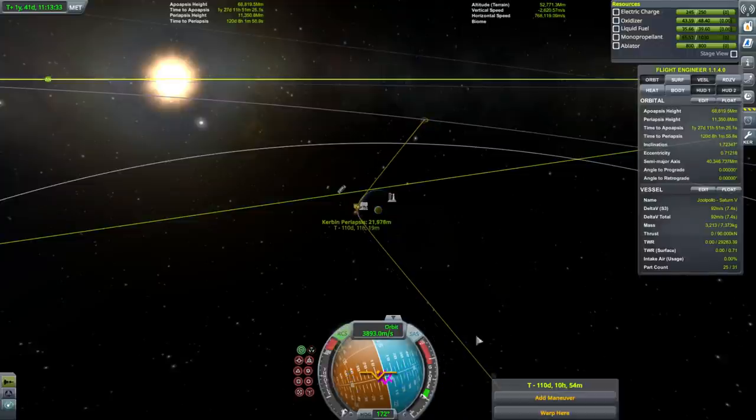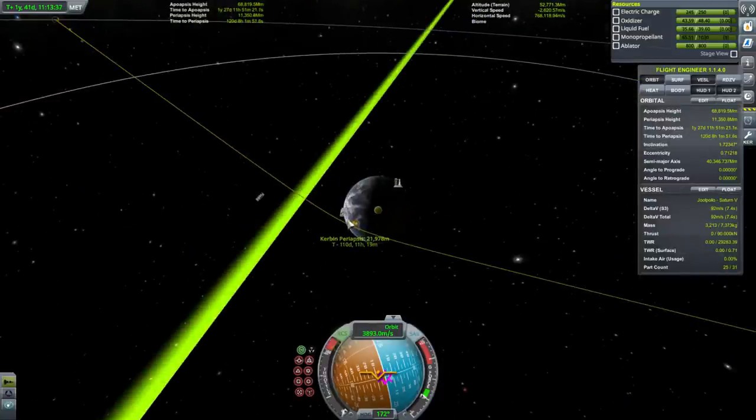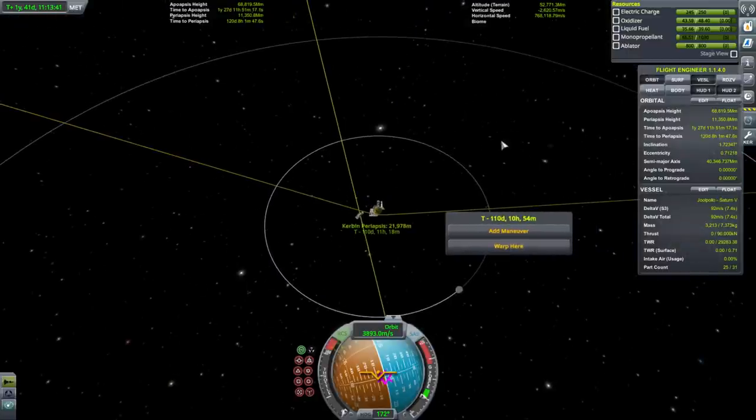I think I want to go to 22 kilometers periapsis. I'm not sure what altitude will get us a definite capture from the velocities we'll be approaching the Kerbin system at.